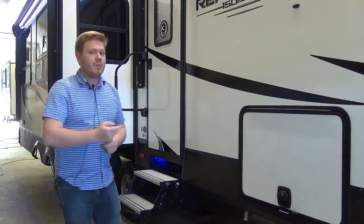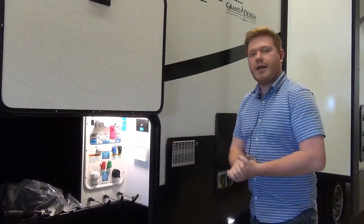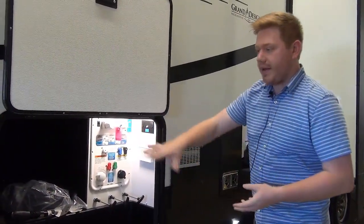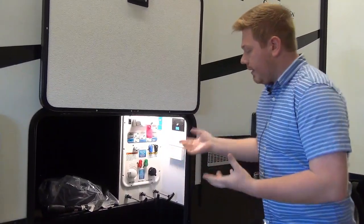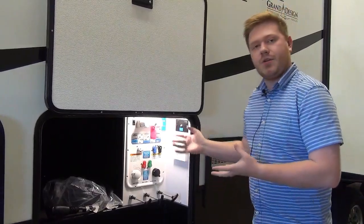Now I want to show you the water hookups. Here we are on the driver's side of the coach at the front. This is our pass-through storage compartment and this is where all of our water hookups are. They call this their convenience package - their water manifold.